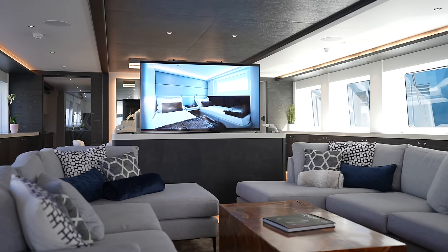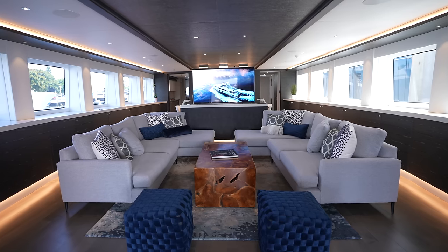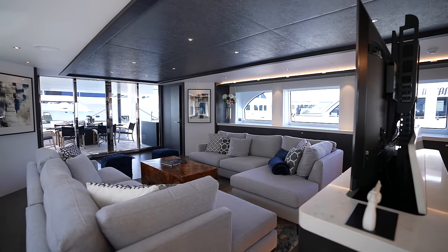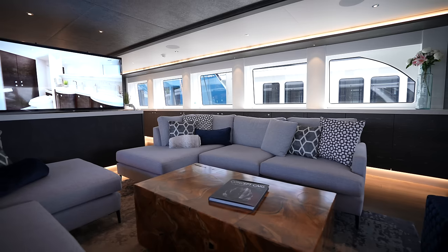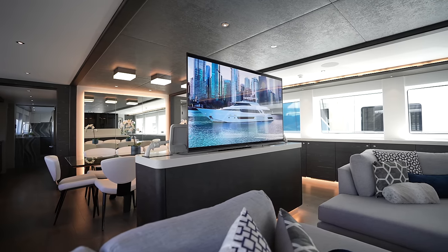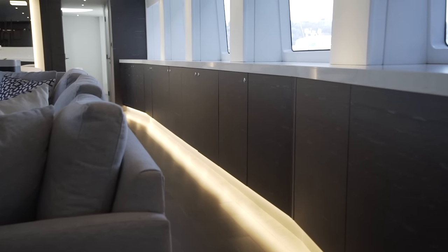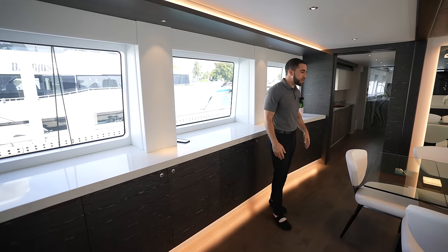We're in the main salon now — the living area. In the center of the room we have two L-shaped couches. The accent lighting throughout is incredible; I feel like I'm in a luxury mansion, but we're on the water. There's no rock on this boat, it's quite amazing. For entertainment we have a 65-inch TV that comes up out of this two-inch thick quartz cabinet. We also have 10 windows giving tons of natural light, with storage underneath each one.